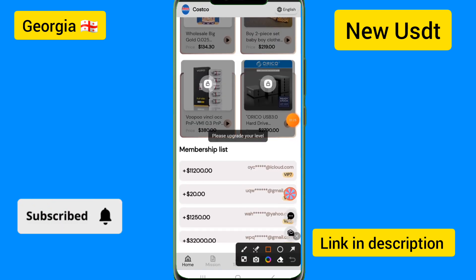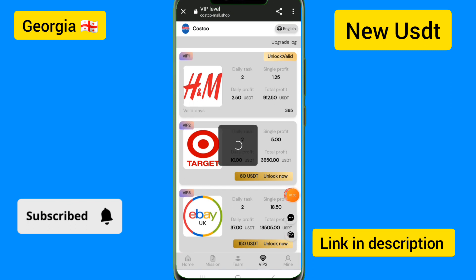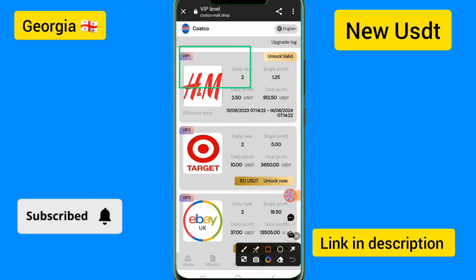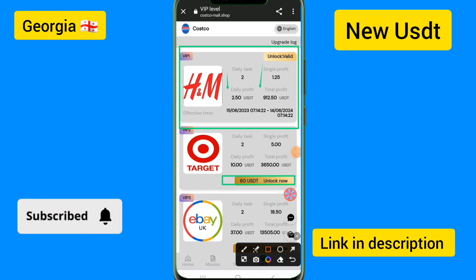There is a membership section showing all details of VIP stores and VIP areas. If you want to upgrade to VIP 1, you need to deposit 10 USDT. If you charge 10 USDT, you can get up to 2.50 USDT per day income.